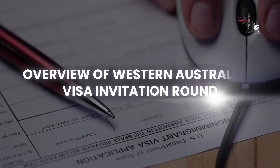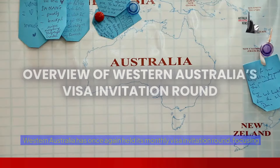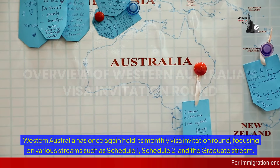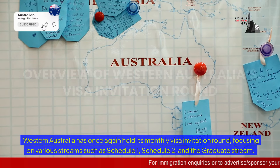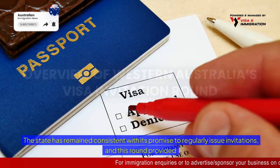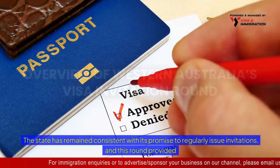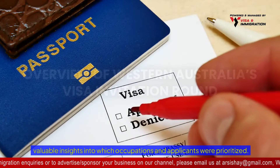Western Australia has once again held its monthly visa invitation round, focusing on various streams such as Schedule 1, Schedule 2, and the graduate stream. The state has remained consistent with its promise to regularly issue invitations, and this round provided valuable insights into which occupations and applicants were prioritised.